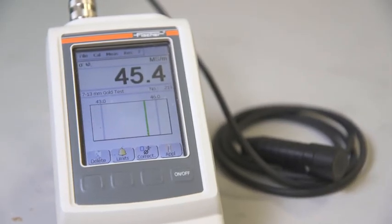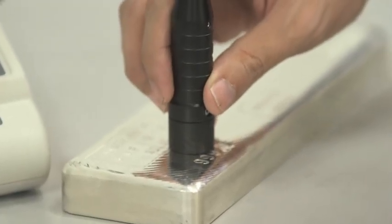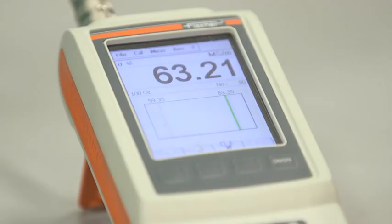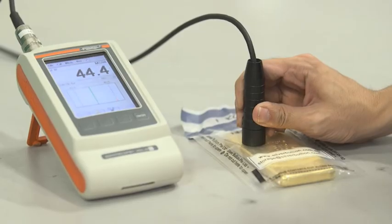Electrical conductivity measurement, or ECM, is an alternative testing option which utilises magnetic and electrical conductivity principles to ensure a product is genuine. ECM can also go through thin plastic packaging.